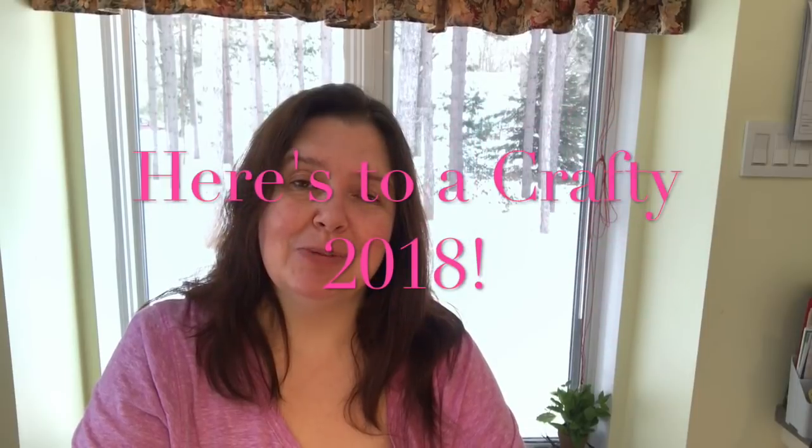That's it for my first haul video of 2018! Thank you so much for watching. I hope you liked this video — please give it a thumbs up, share it, comment below, and if you're not subscribed please subscribe. I'd love to have you as a subscriber. Please take care of yourself and I hope you have a great day. Bye!